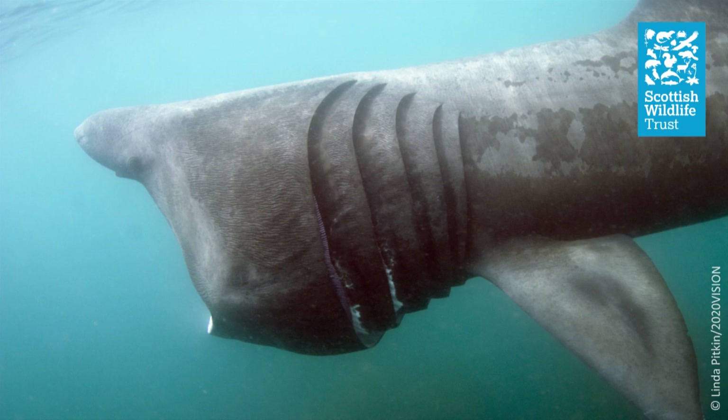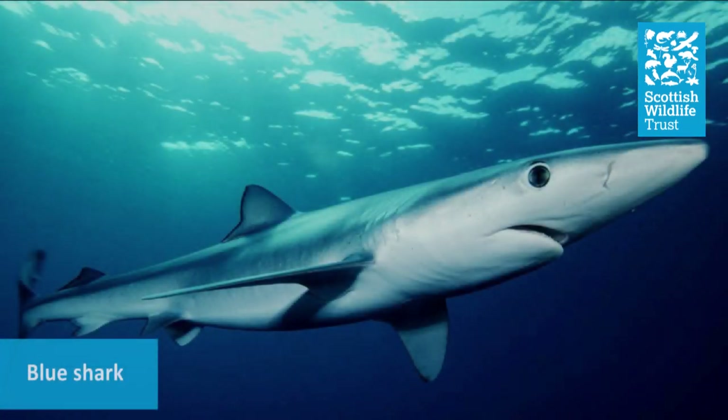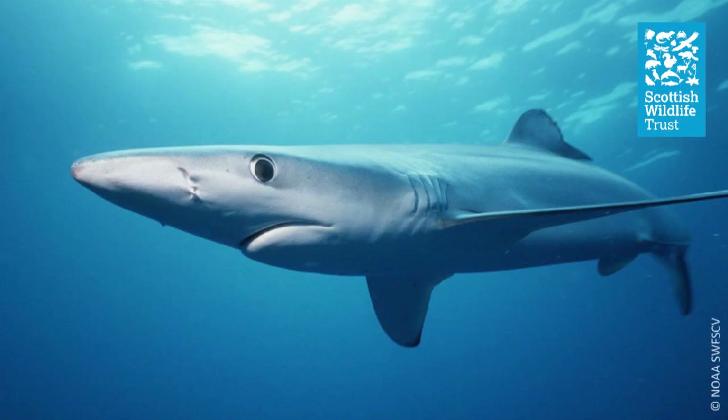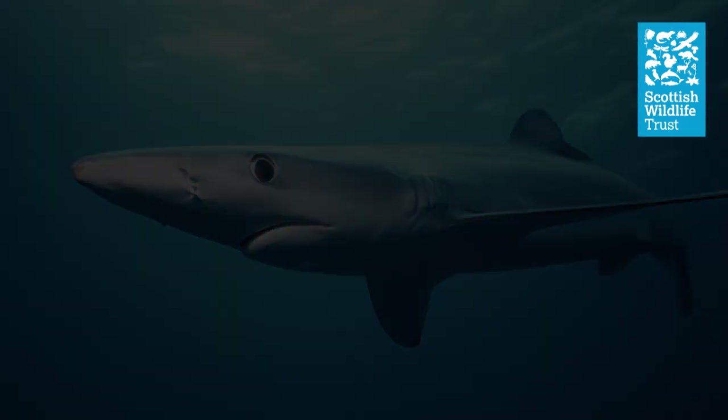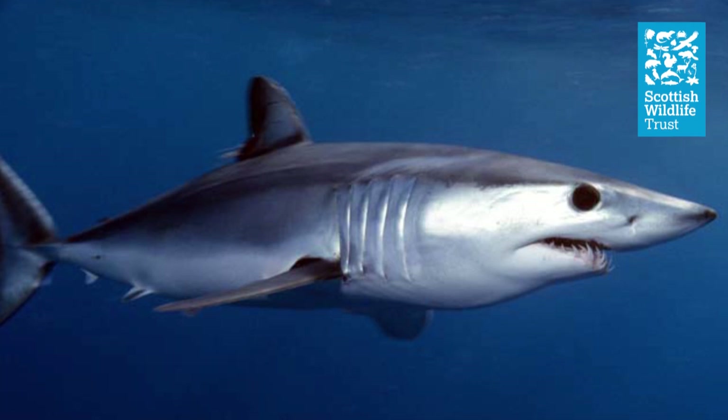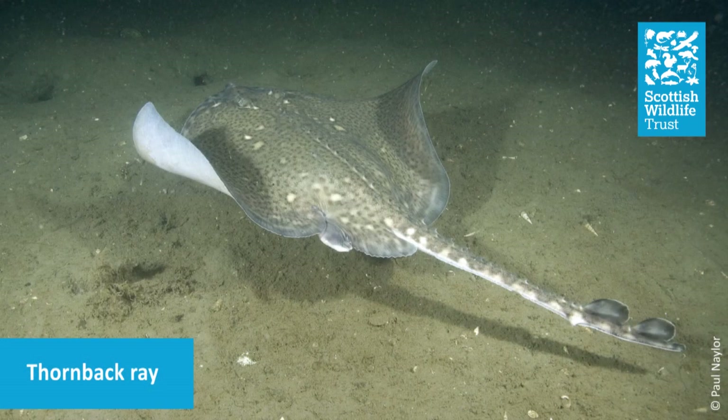But basking sharks aren't the only record-holding or migratory sharks that have been seen in Scotland's seas. Blue sharks make huge transatlantic migrations of over 5,000 miles, again visiting UK waters in the summer months. And whilst rare, shortfin mako sharks have also been recorded in our waters. Shortfin makos are the fastest shark in the world, having been recorded to reach speeds of almost 50 miles an hour.